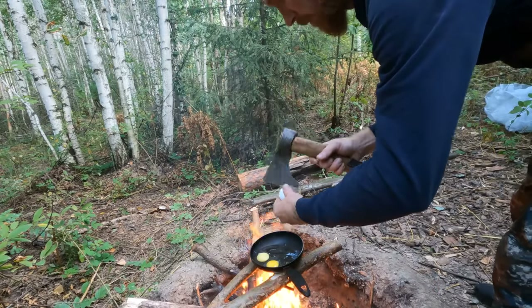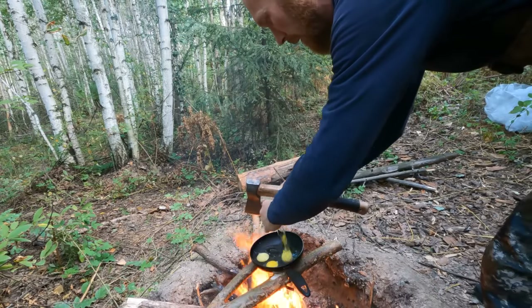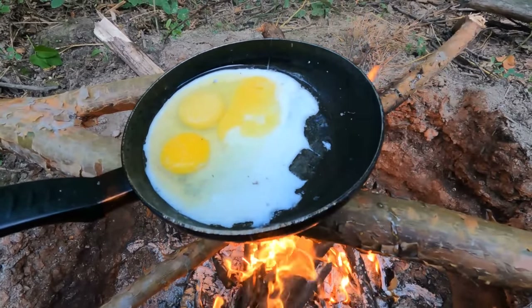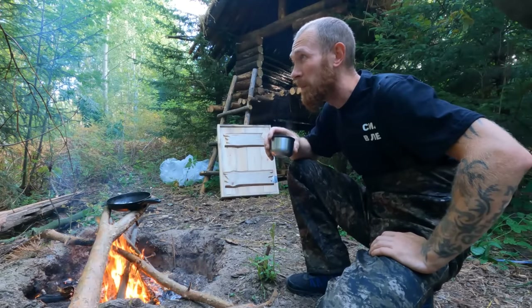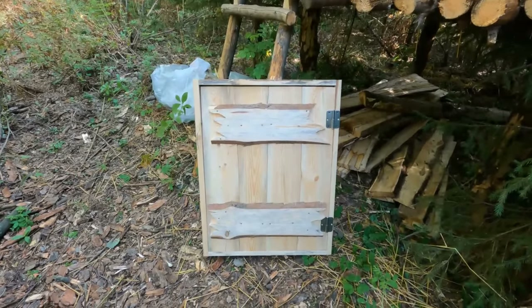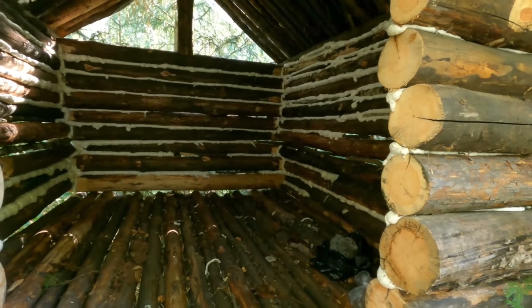Hello everyone, we came to the house. Today we are going to continue the construction. I made the door in the garage more carefully, so that there was no dirt. I also came here in the days and made the roof.